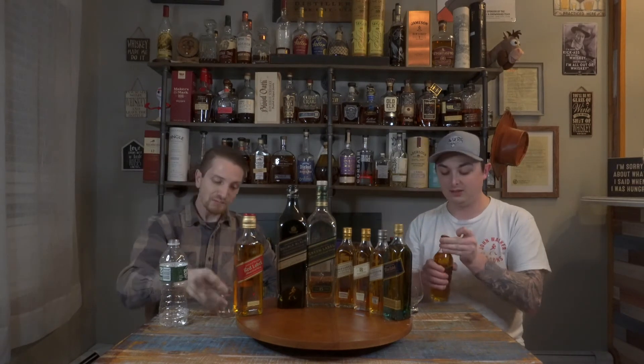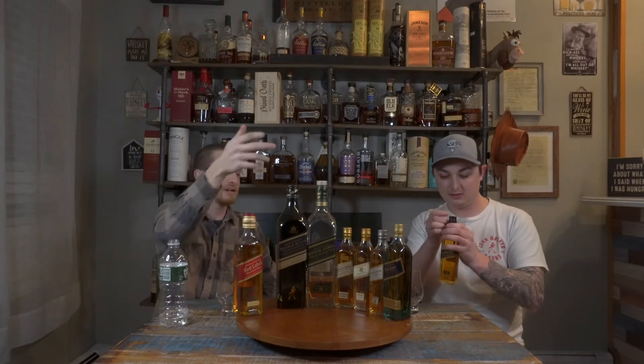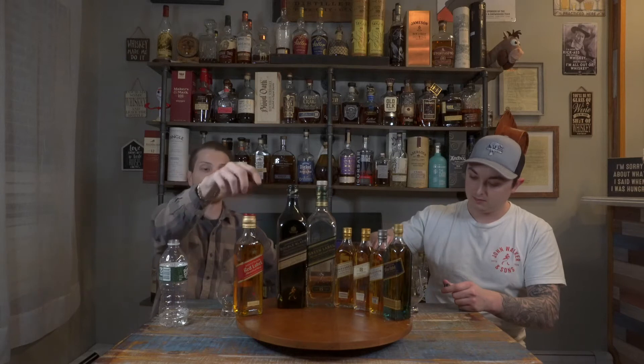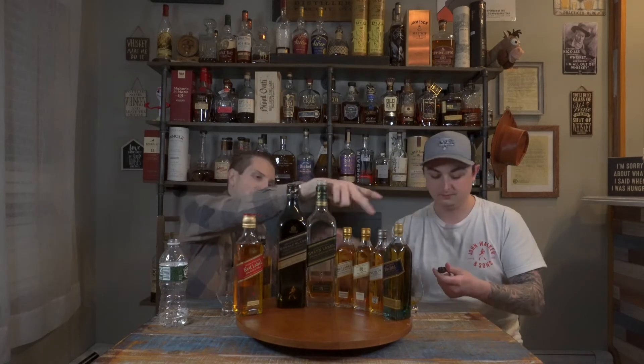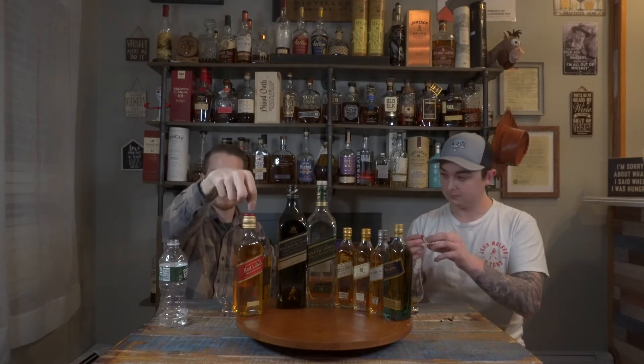On to Black Label. It's kind of funny — people immediately think Johnnie Walker Red is bottom shelf, but as soon as you go to Black you're like, oh, that's not that bad. Red is about $25 to $29 for a 750, and Black is over $40. These are smaller pint bottles from a collection, but the 750 of Red is about $25 to $29.